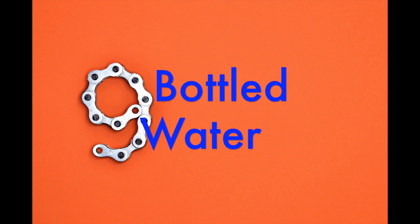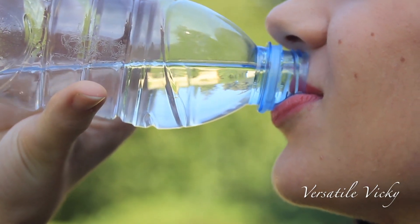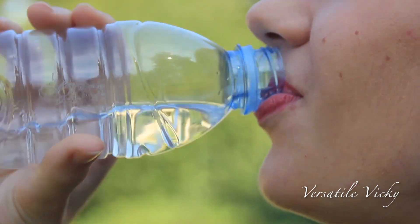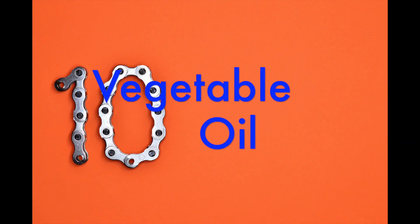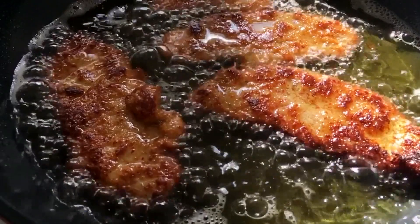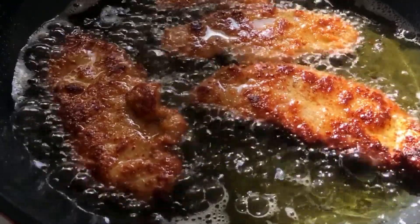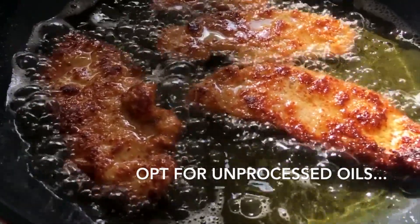Ninth is bottled water. Bottled water is exposed to estrogenic compounds which can lead to hormonal imbalance — instead, have filtered water. And the last food to avoid is vegetable oil, as it is processed using additives and chemicals which create estrogen-like effects in your body.